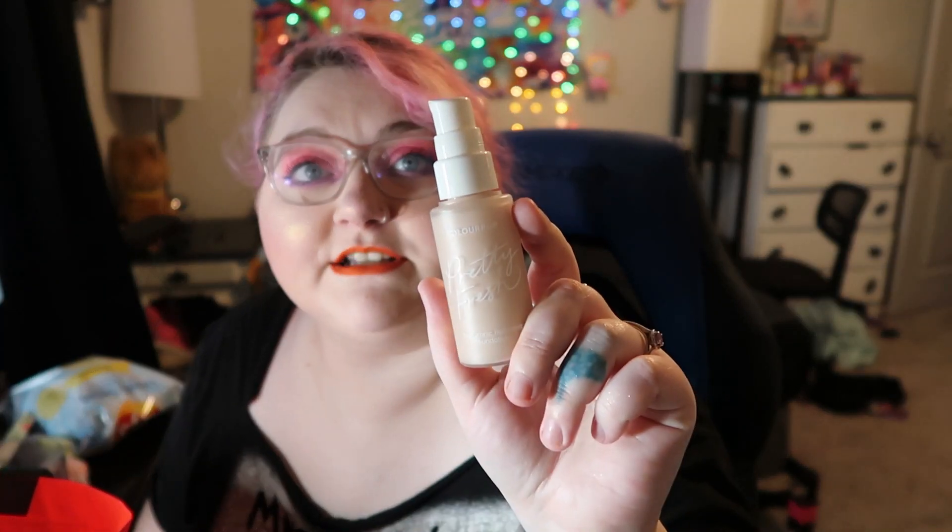This is the Kopari Coconut Water Moisture Cream — I got it at TJ Maxx, I think I paid like 10 bucks for it. It smelled good, like rose petals, and I would definitely repurchase it if I saw it. It was a good moisturizer. This is another moisturizer — the ELF Holy Hydration fragrance-free face cream for dry skin. I actually really like this and it was only around $10, so I would repurchase that again.